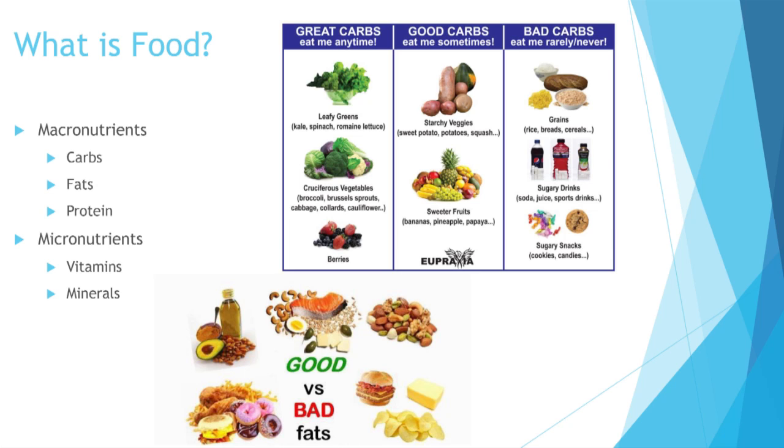The last macronutrient is protein — things like chicken and fish are good sources. Beans and nuts are also good vegetable-based sources if you want to switch from eating meat to more plant-based options. There are also smaller nutrients called micronutrients — vitamins and minerals. Vitamins include vitamin C from oranges, vitamin A from carrots, and vitamin B which gives you energy and comes from many fruits and vegetables. Minerals include calcium from milk, and sodium and potassium. These smaller nutrients really help your body function well.